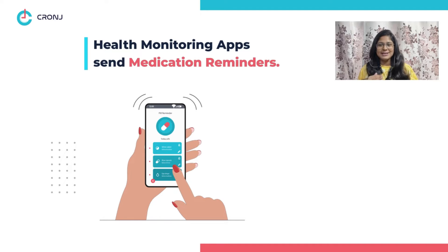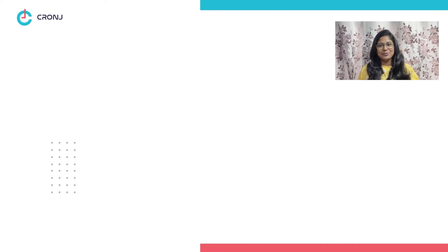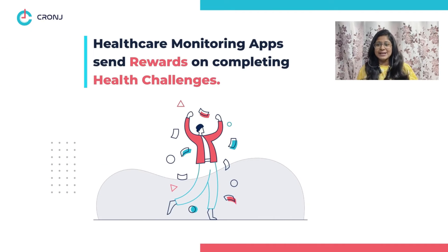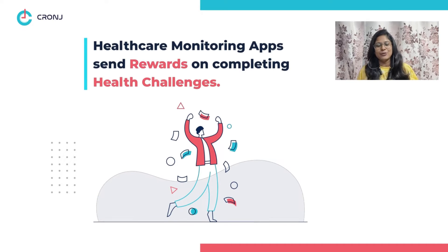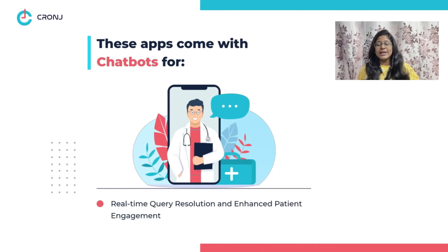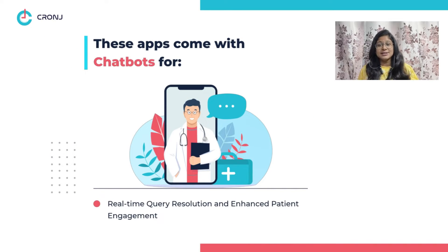Feature six: medication reminder. These apps also send you reminders at the right time for your medicines. Feature seven: challenges and rewards. If you dedicatedly complete the health challenges and tasks offered by these apps, then you can also win exciting offers and rewards.